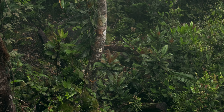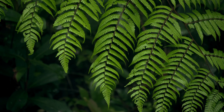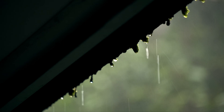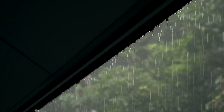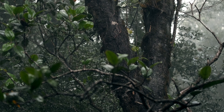The mist rises up, followed by the first drops of rain. Unfortunately for us, the whole afternoon will be under heavy rain, and the only thing we can do is rest.